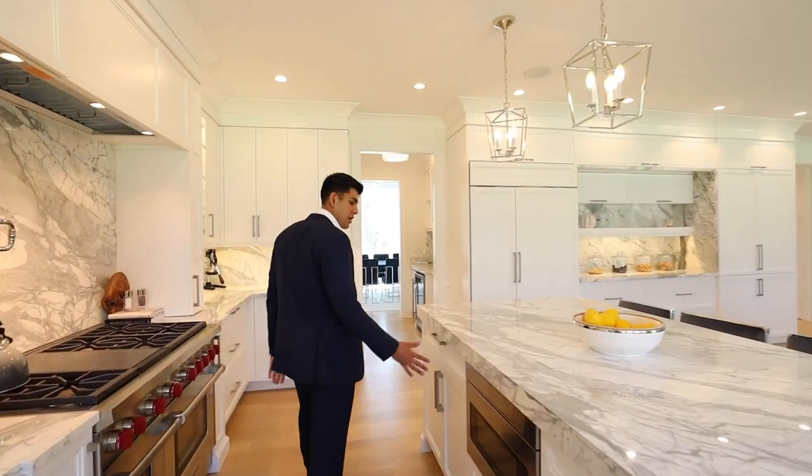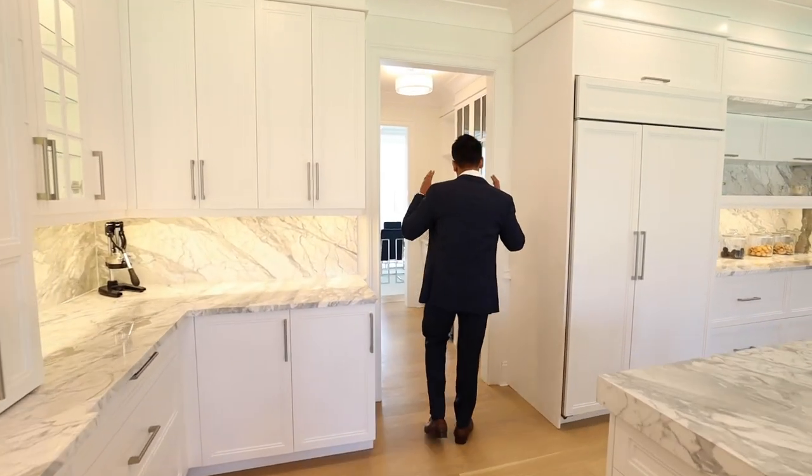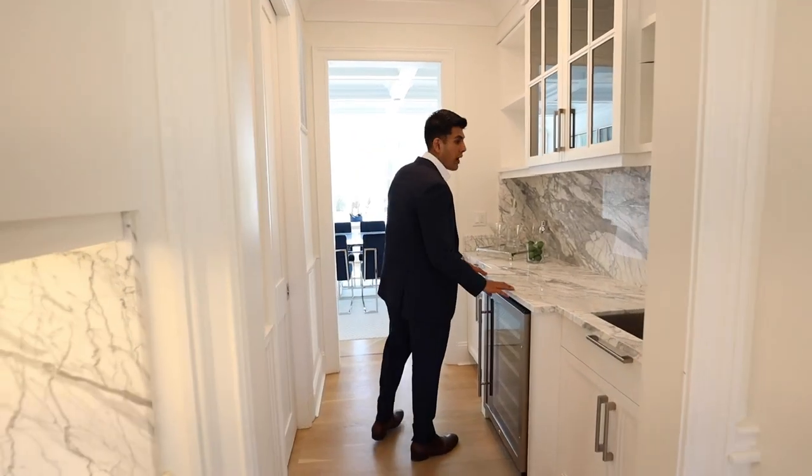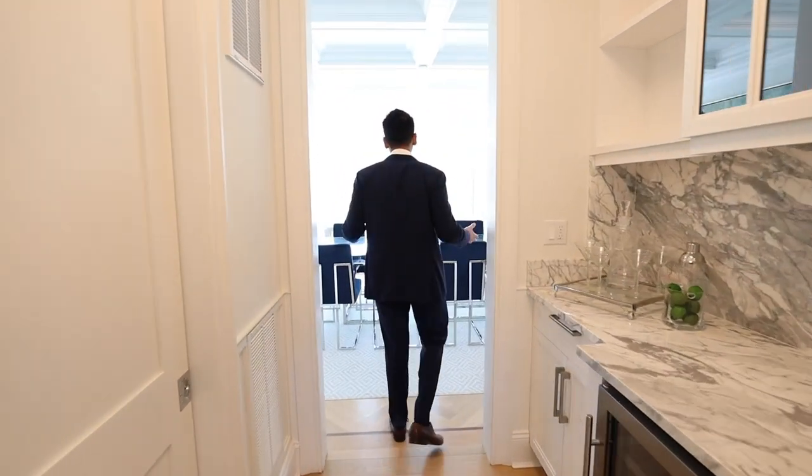As we make our way back through the kitchen, you'll see we have an under cabinet microwave and a wonderful butler's pantry with walk-in storage, a wine cooler, and a sink leading into the dining room.